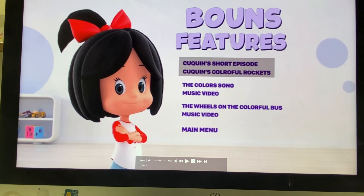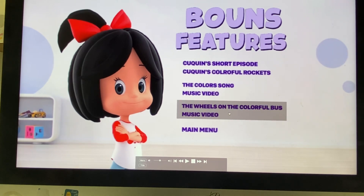Okay, and here we've got Kukin's Short Episode, Kukin's Colorful Rockets, The Color Song Music Video, and The Wheels on the Colorful Buzz Music Video.